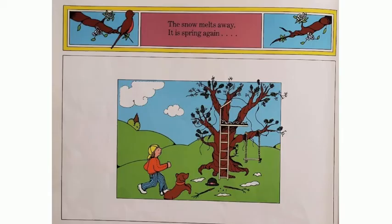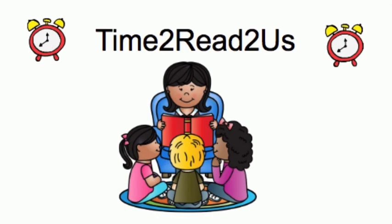The snow melts away. It is spring again. The end. This read aloud has been brought to you by Time to Read to Us.